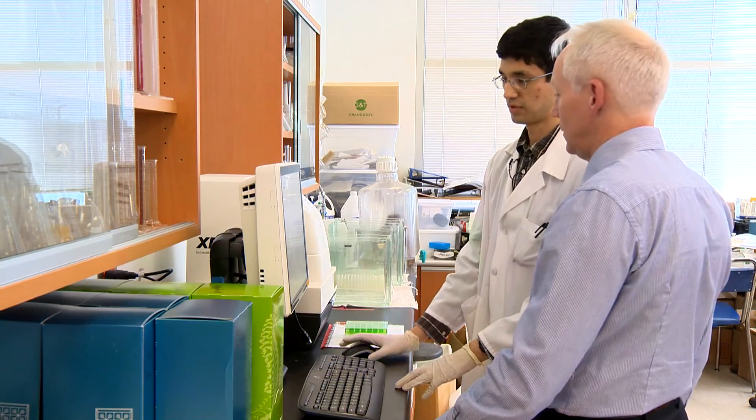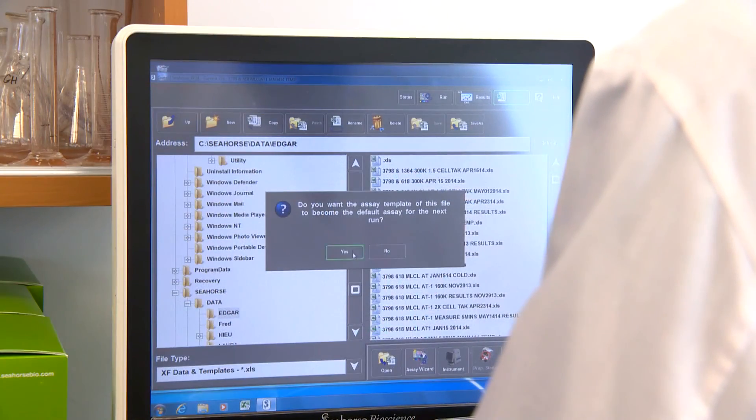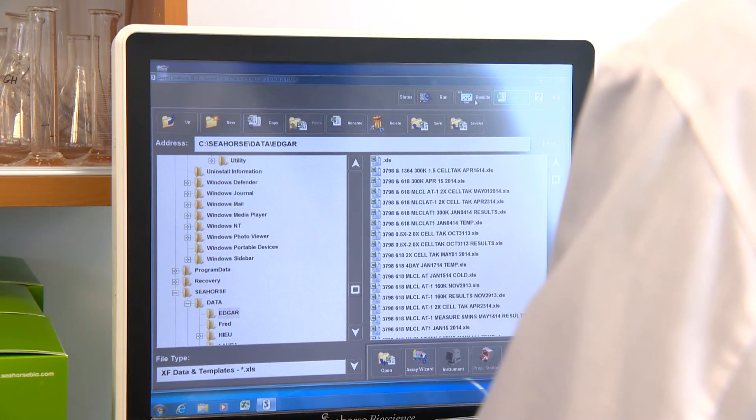Dr. Grant Hatch and Edgar Mejia, a U of M PhD student, use a special machine called a Seahorse Analyzer to measure energy production in cells. These assays used to take months to do, certainly up to four weeks or so, and now we can turn this around within two hours.